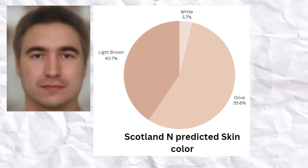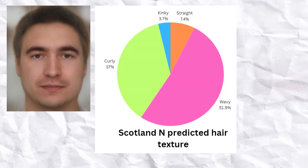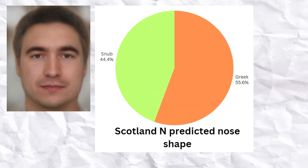The most common skin color among the Scottish Neolithic farmers was olive, followed by light brown, although white skin was also observed. The most common hair texture was wavy, followed by curly, although straight and even kinky hair was also present. The most common nose shape was Greek, which is a long and aquiline nose shape. Overall, the typical Scottish Neolithic farmer was an average height person with brown eyes, wavy black hair, olive skin, and a Greek-shaped nose.